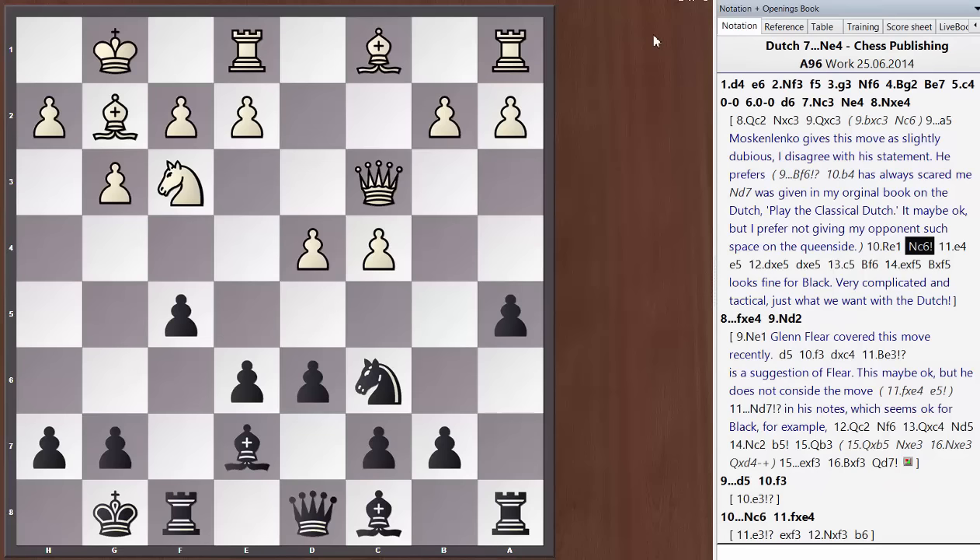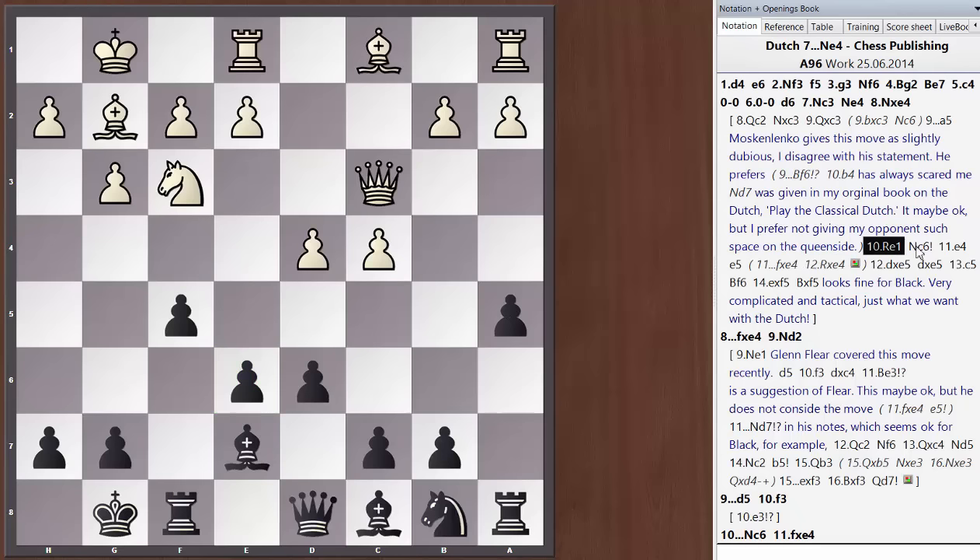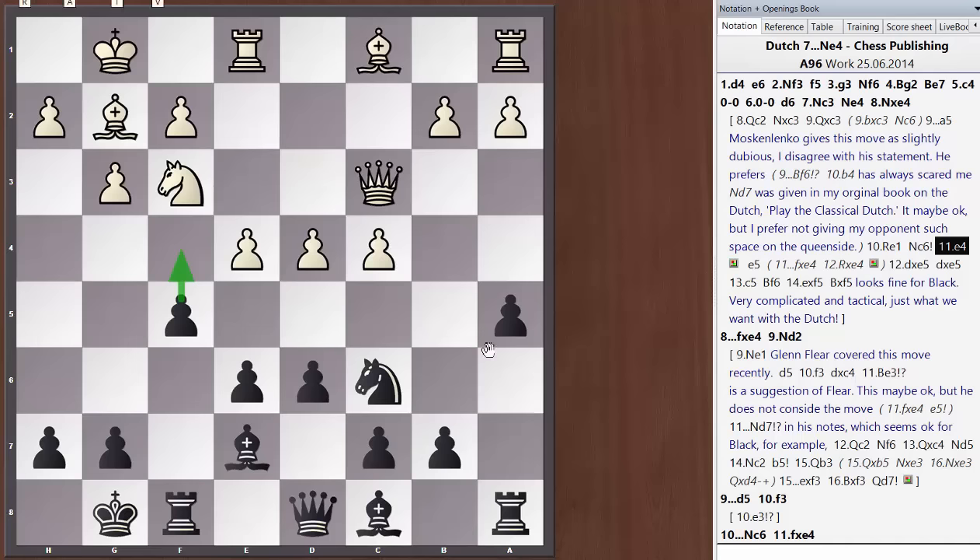Moskalenko says rook to e1 should give white an advantage, but I think this is very unclear. Black gets great play after Nc6, and I've used this move to beat Joseph Gallagher, former British champion. The critical line is e4 — now we have e5, a typical counter-break in the center. One key piece of advice in the Dutch Defence: when your opponent plays e4, you never want to take on e4 with f takes e4. Because after rook takes e4, you're clearly worse — this backwards e-pawn is a target for the rest of the game.